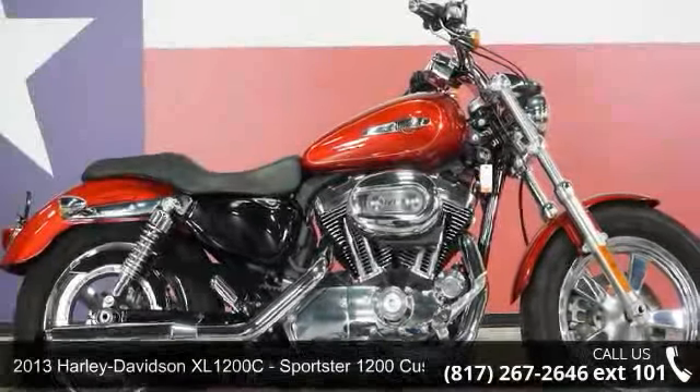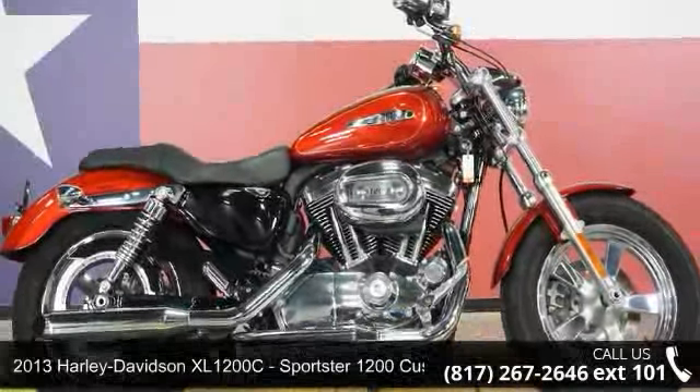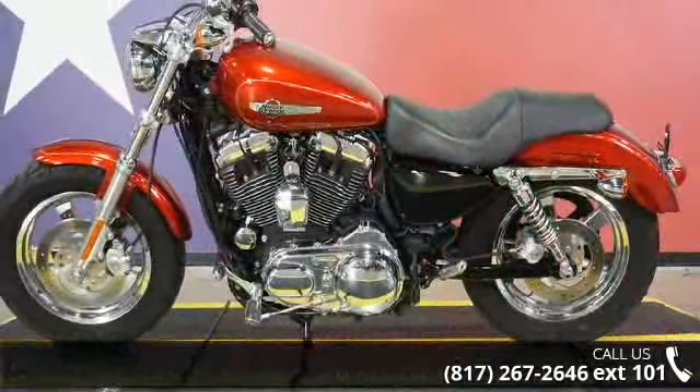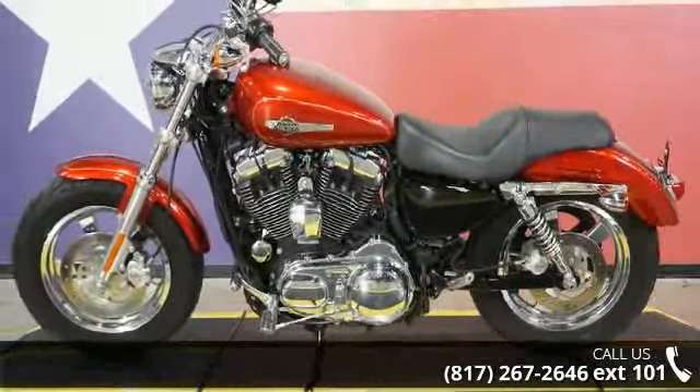Presenting the 2013 Harley-Davidson XL1200C Sportster 1200 Custom. If you are looking for a great motorcycle, this one could be yours today.